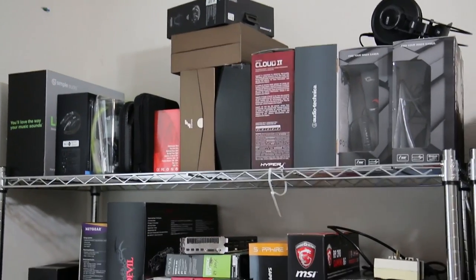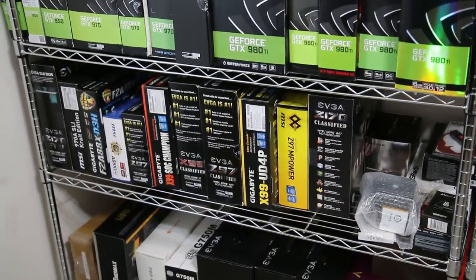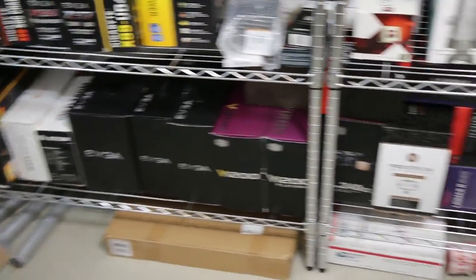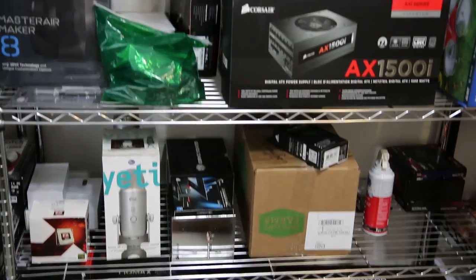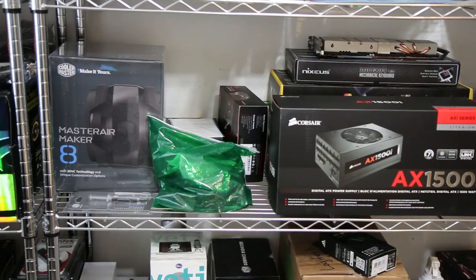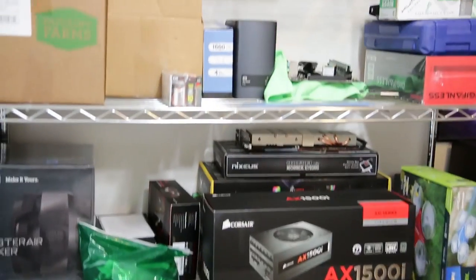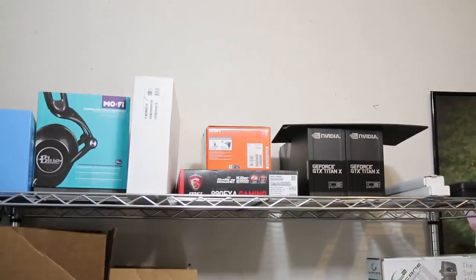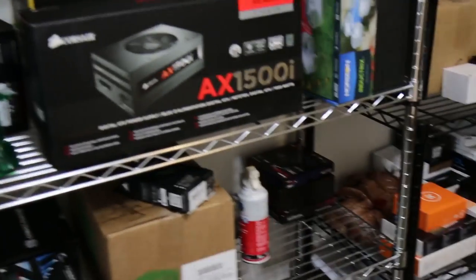Everything here is pretty much organized based on the type of stuff it is. We've got headphones and headsets up top, AMD graphics cards, NVIDIA graphics cards, motherboards, power supplies, coolers, microphones and hard drives. This power supply is actually slated for a build — Red Mist is getting an update. The Master Air Maker 8 — I've got to do a review on that still. Keyboards, some more miscellaneous stuff, and an extension of headphones and some Tightnex and stuff.